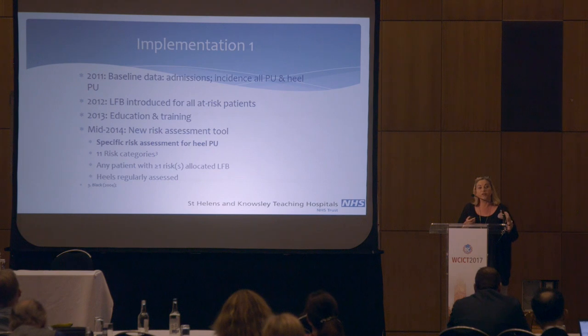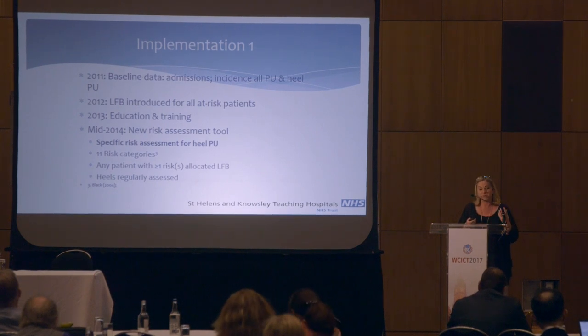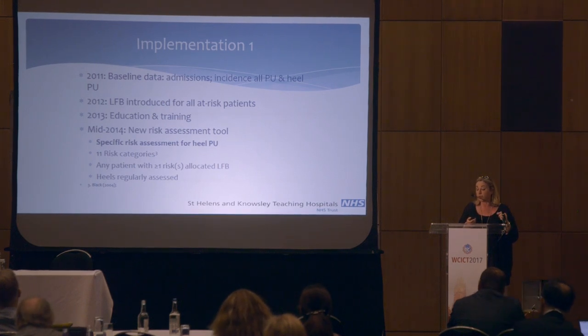There wasn't really any tool we had to prevent these blisterings other than patient education and appropriate use of the profiling beds. When the parafrictor booty came along, we were very interested in trialing this product, because I personally felt there was a piece of the jigsaw missing with regards to heel pressure ulcers, and friction was the key. So in 2011, we looked at our pressure ulcers, recorded and separated them out by locality and heels, and introduced the booty into the trust for all at-risk patients.